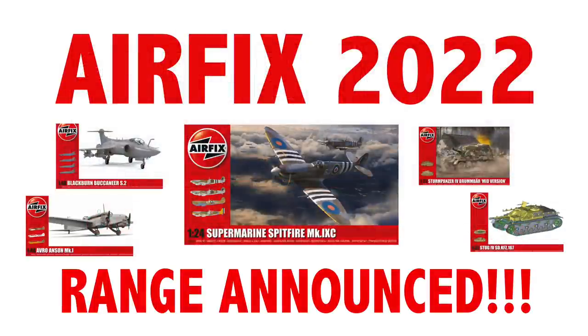So there we have the 2022 range from Airfix. I've already put in my orders for the 1/24th Spitfire, the Buccaneer, Anson and Sabre in 1/48th, and the 1/72nd Tempest V and Meteor F8 — so you'll see all of these on my channel as they're built later in the year. If you've enjoyed this, do remember to subscribe to the channel to see builds as they're finished, other news and views, and other projects as I complete them. Thanks very much for listening, and I will see you next time.